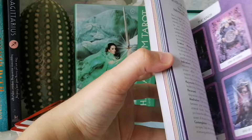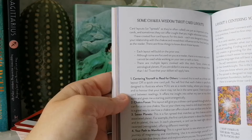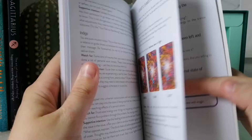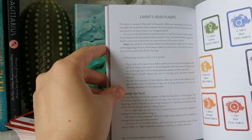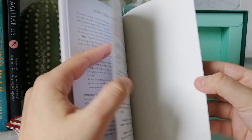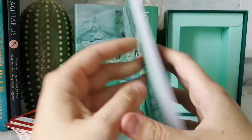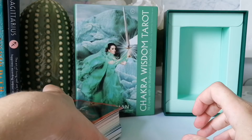There are spreads in the back. We have four layouts: layout one is a general layout, layout two is chakra focus, layout three is the seven planets, and layout four is your path to manifesting. It's very detailed for such a small book — I really like it.